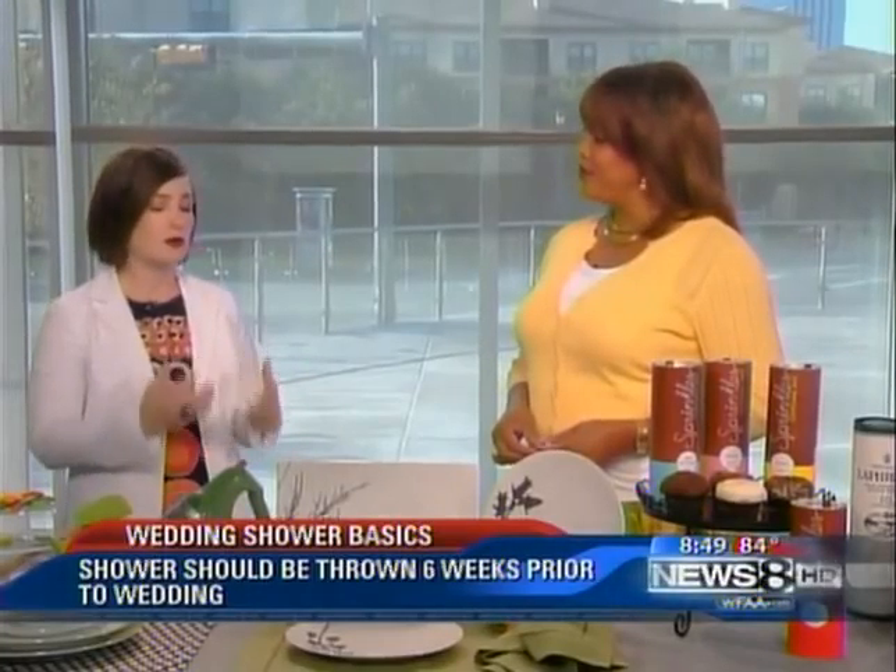We saved the best for last. Traditionally, June has been known as the most popular month to have a wedding, but now the month of August has gained that title. Folks are crazy, but they're crazy in love. If you're trying to plan a wedding or wedding shower, event planner Tara Wilson is back this morning with a lot of helpful ideas for you.